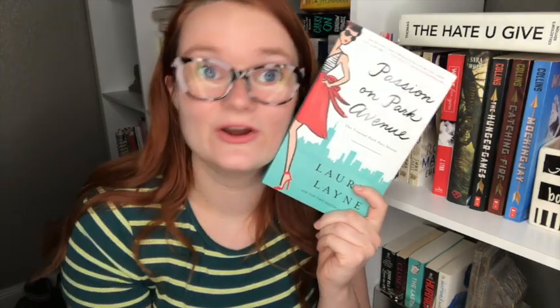Next we have Passion on Park Avenue by Lauren Lane. I bought this because it's the February pick for Book Talks After Dark with Shelby and Kendra from Shelby Tiger Reads and Kendra Loves Books — they asked me to co-host February with them. I don't really know much about it; it's a romance I've been hearing great things about and I want to go into it blind. I believe our live show is on February 28th — I'll leave the date down below. I'm really excited to read it with Kendra and Shelby, so if you want to join us, tune in at the end of February.